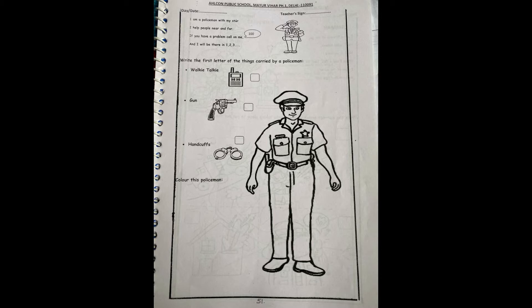I am a policeman with my star. I help people near and far. If you have a problem call on me and I will be there in 1, 2, 3.